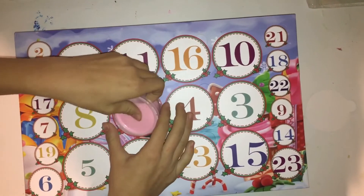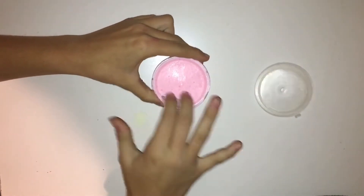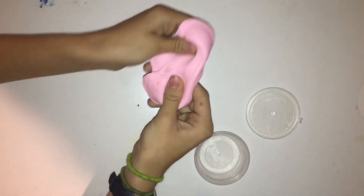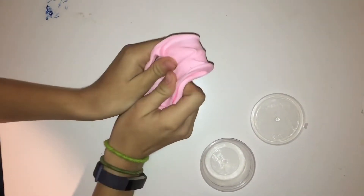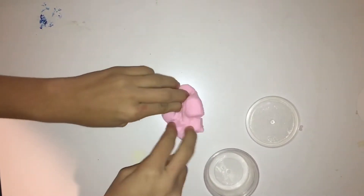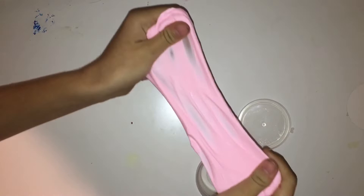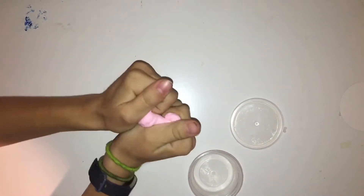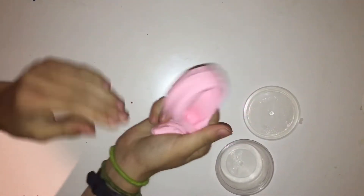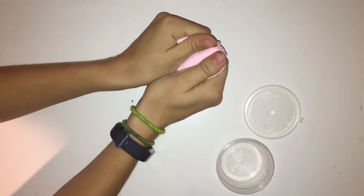So it looks like we got a slime. This is the slime that we got for day one. We got this pink soft slime — I think it's supposed to be fluffy because that's what the Advent Calendar says.